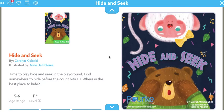Hey, welcome to reading. Today we're going to read another story about Hide and Seek. This story is just called Hide and Seek.